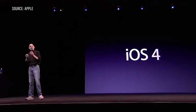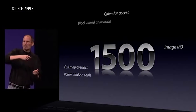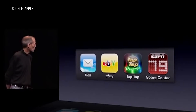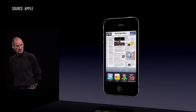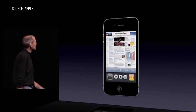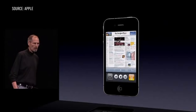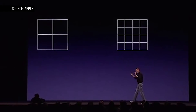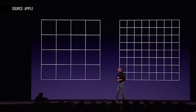iOS 4 was mainly about one thing: adding features for power users. The headline improvement was multitasking — or rather, Apple's version of multitasking. Developers could now run portions of their app in the background, like music, GPS navigation, and save states for fast switching. iOS 4 also added FaceTime video chat and support for the Retina display, all of which went to showcase the company's redesigned iPhone 4.